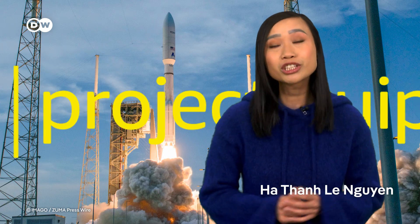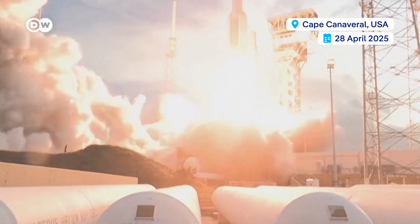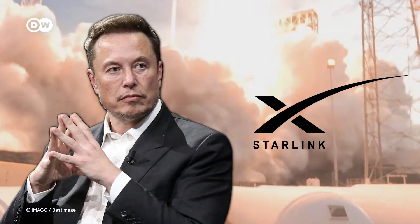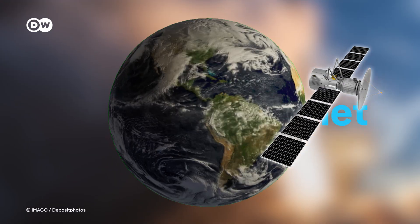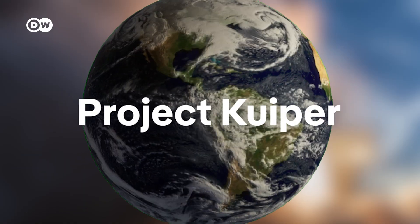Tech giant Amazon has just launched 27 internet satellites into low Earth orbit. The aim? To compete with Elon Musk's Starlink and offer satellite internet to millions. Project Kuiper is expected to be available later this year.